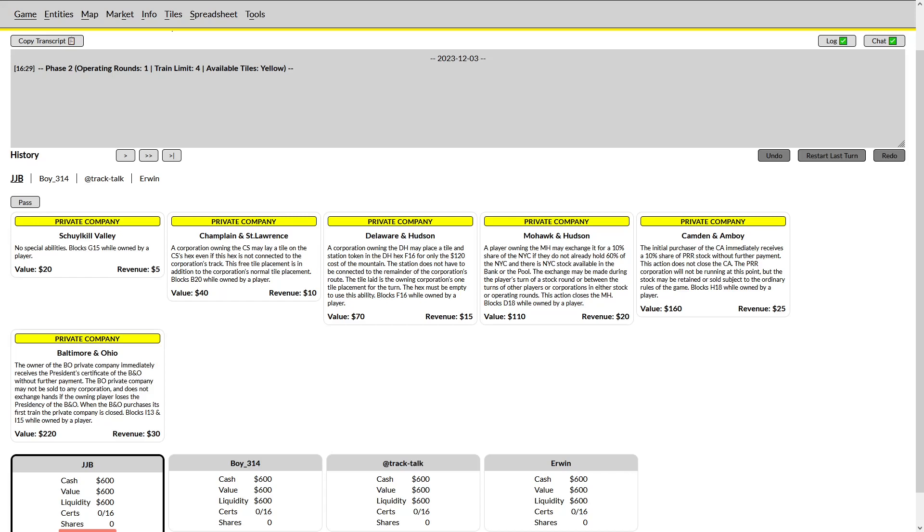Welcome back to Track Talk. We're going to be doing something a little bit different with this video — I've actually gone ahead and recorded a game that I played myself and will be showing you my thoughts in real time. Unfortunately the auction was not recorded in real time, so I will be talking over the auction in retrospect, but the rest of the game after the auction you will be able to hear my reactions as they occur.